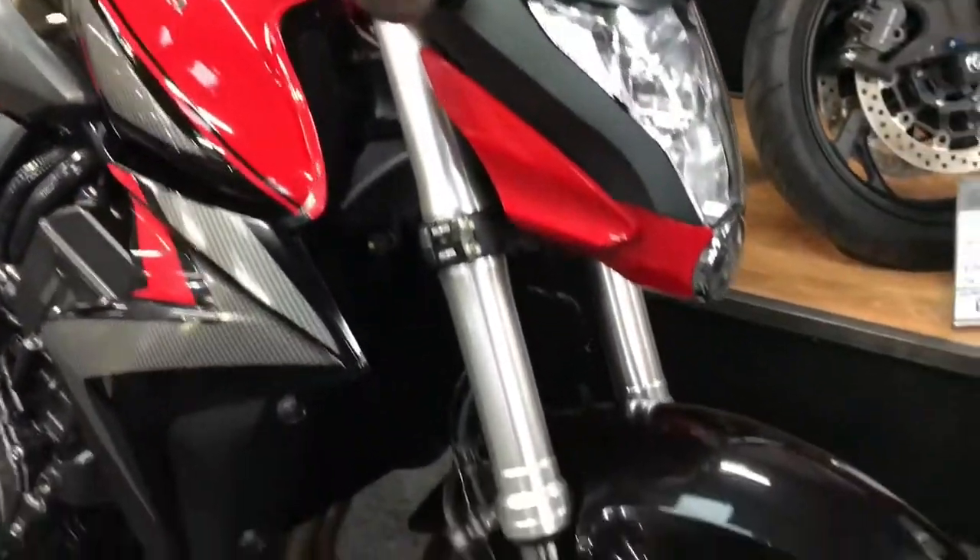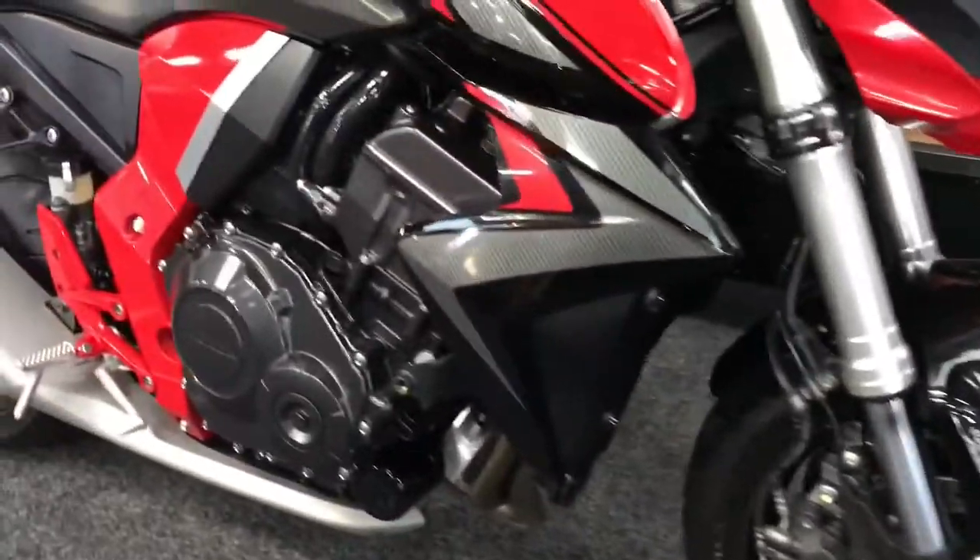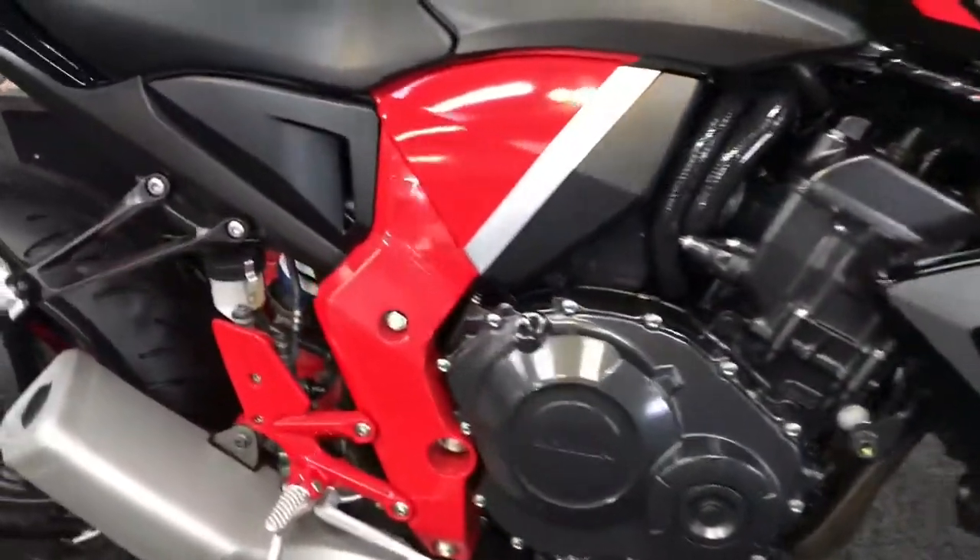Brilliant bike these. This is the ABS model as well, worth noting. Brilliant bike — plenty of power, great handling. As I said, always do really, really well with these.